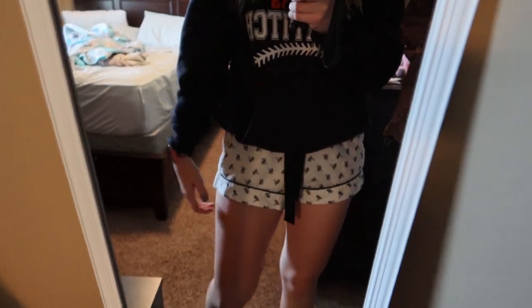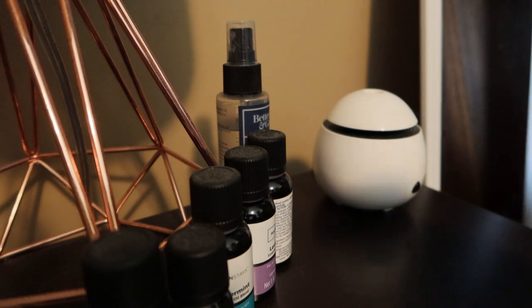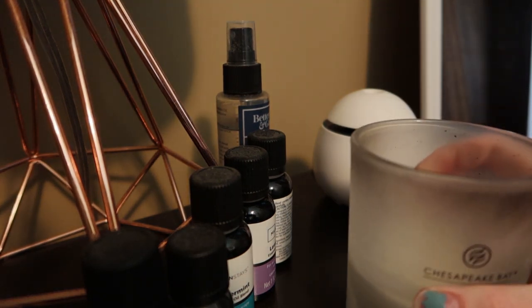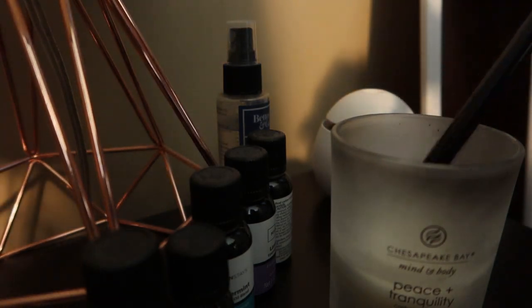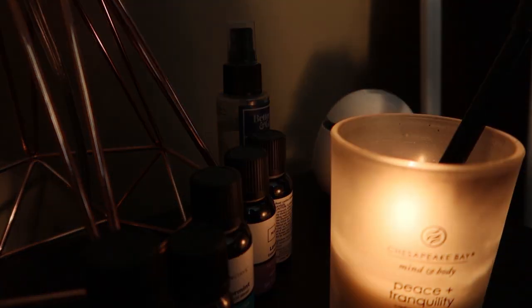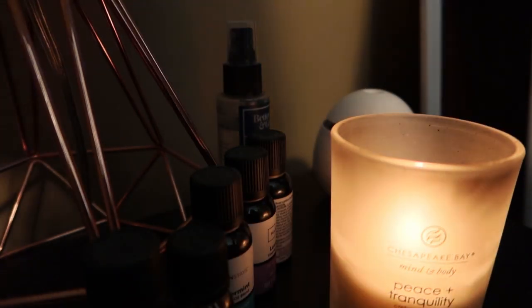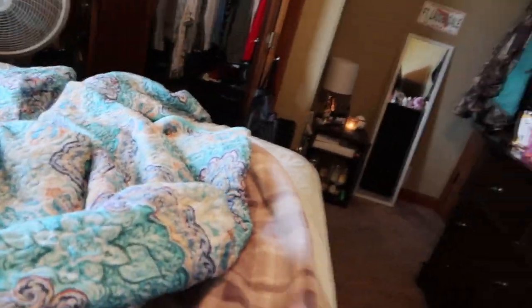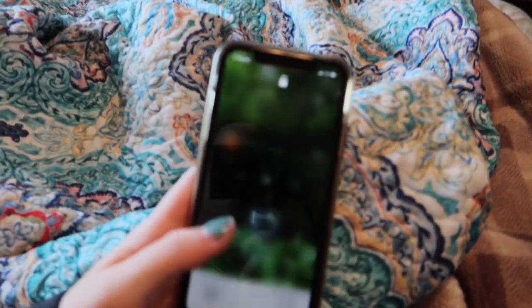I figured I'd just show you guys what I like to wear on self-care days. These leggings or shorts are from Victoria's Secret, and then my sweatshirt was a school sweatshirt. And then I always, always have candles lit in my room, but I like to use the peace and tranquility one. I think this one's like Chesapeake Bay, but I don't remember what store it's from. That one just smells super good.